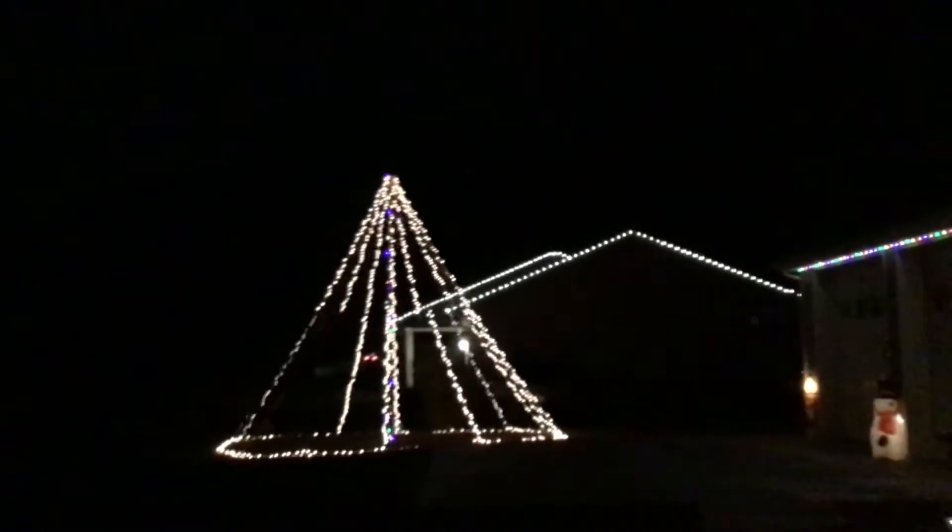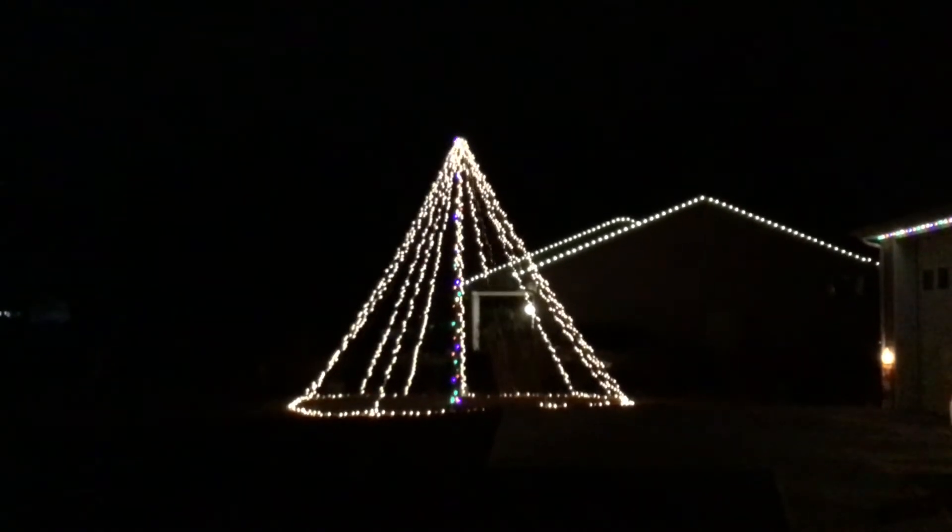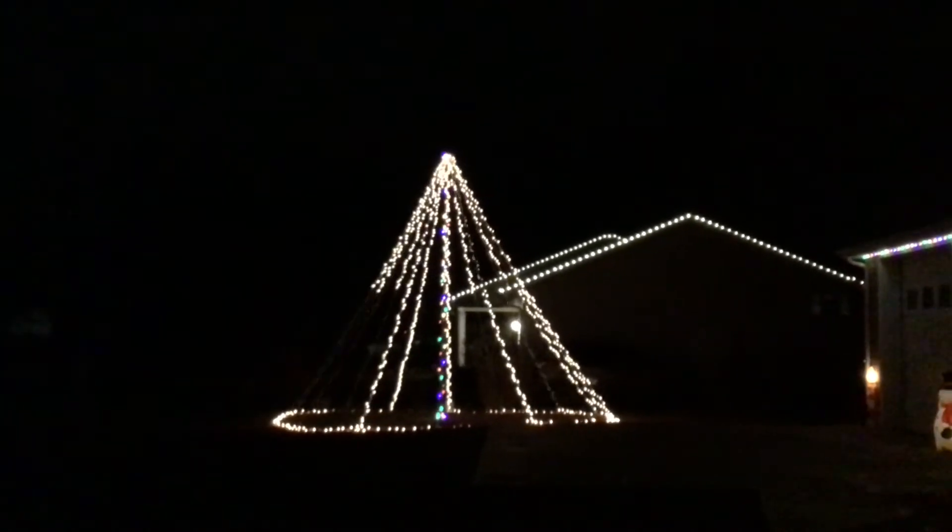We got our mega tree — 3,500 lights going to town over there. I need to find something to put on top, a star or something.